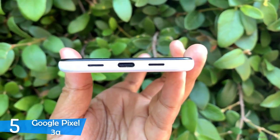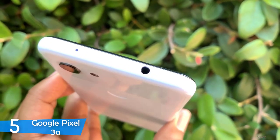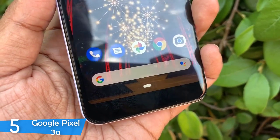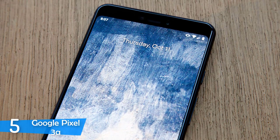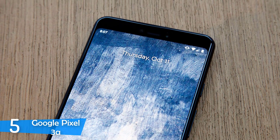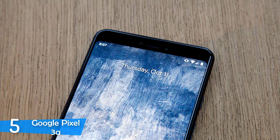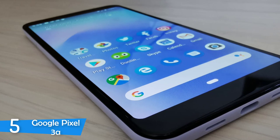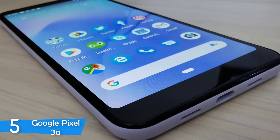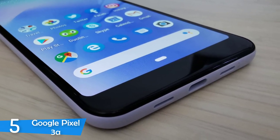The Google Pixel 3a doesn't look or feel cheap; however, it lacks the premium flagship phone design due to its polycarbonate construction, but I wouldn't complain. The phone is extremely light, weighing just 5.2 ounces and measuring 6x2.8x0.3 inches, and it's nimble and compact, making it ultra easy to carry. It's also available in different colors: plain black, purple and clearly white, all looking attractive, but the purple version is more fun. The device feels very sturdy in the hand thanks to its glossy and matte surface at the back, and it's one of the more solid and durable smartphones in the market.